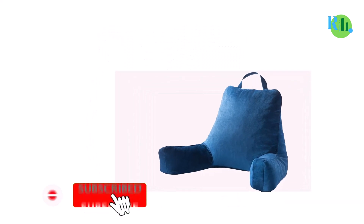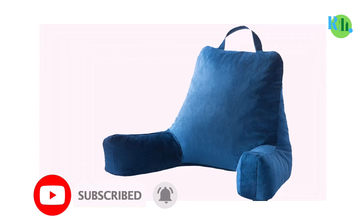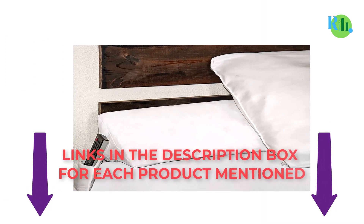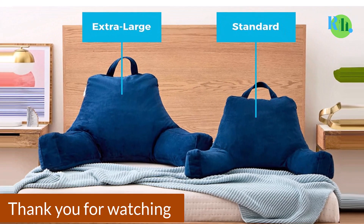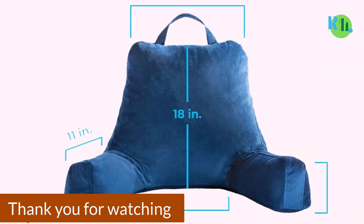That was all from my side. I make best review videos every day, so please subscribe to my channel. For more information, product pricing, or photos, check out my description and comment below for any questions. Stay tuned to the channel and stay updated with our best products to make your life happier and easier. Thank you.